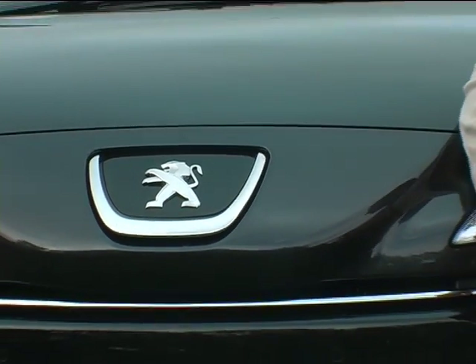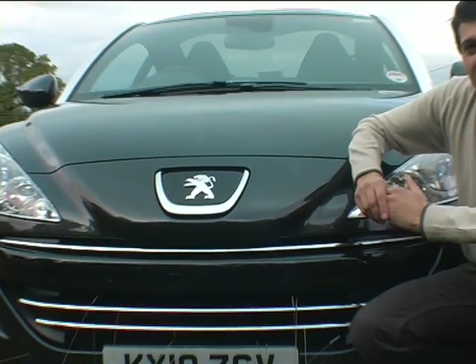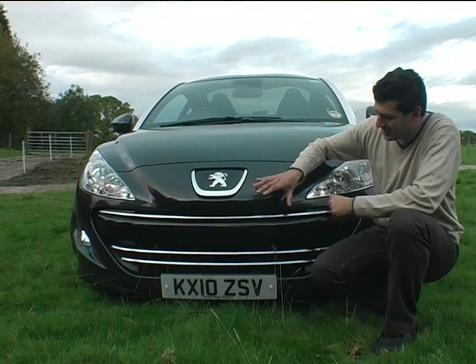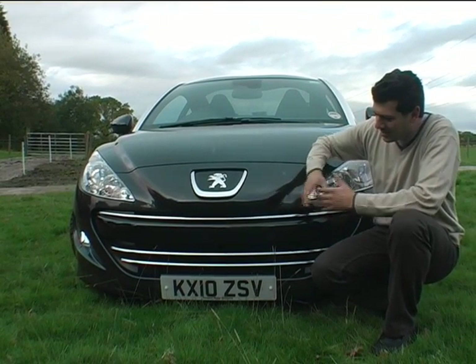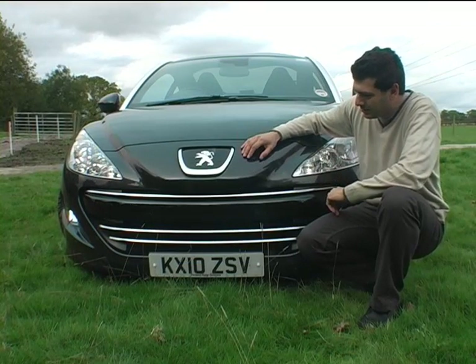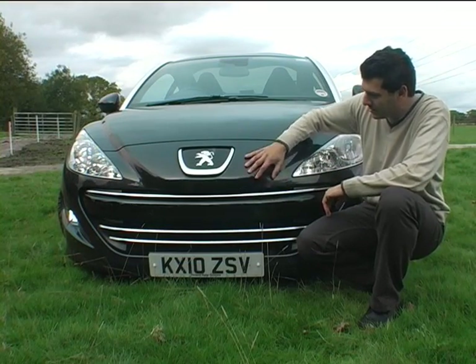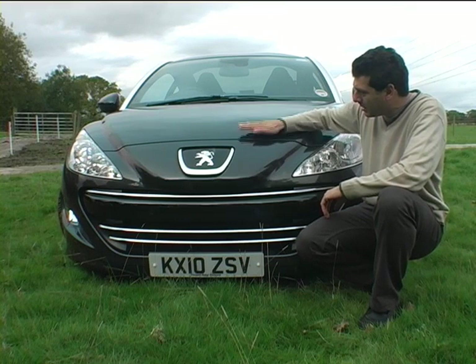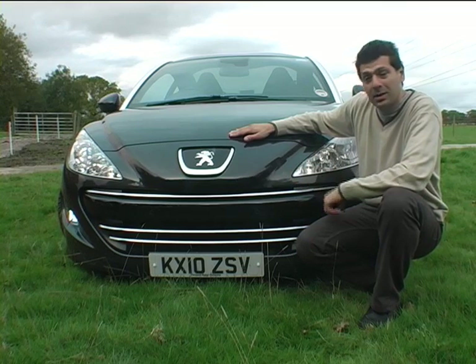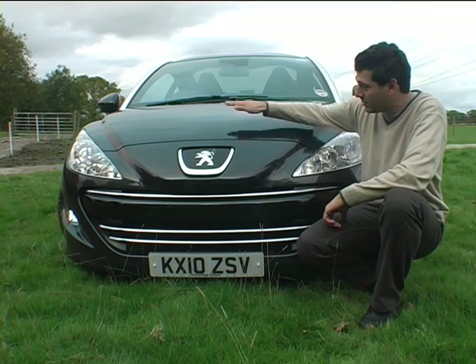Peugeot based the design language, at least from the front, on a feline appearance. Now I can't take this grille seriously because it's grinning at me. However, the front of the Peugeot RCZ is entirely plastic, and the bonnet will actually rise slightly in the event of a pedestrian collision, so it will reduce their impact.